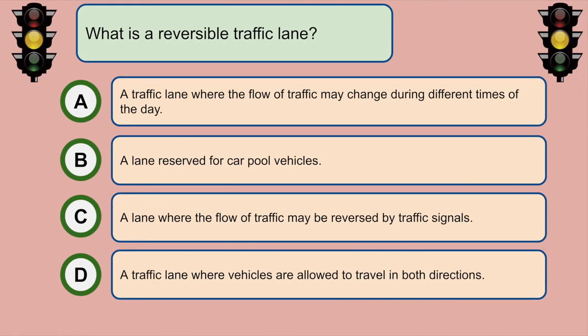What is a reversible traffic lane? A. A traffic lane where the flow of traffic may change during different times of the day.